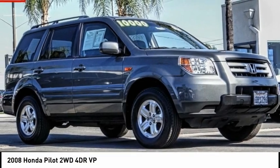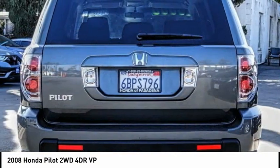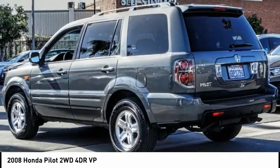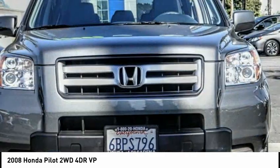Come test drive the 2008 Honda Pilot — optimal utility, indulgent interior, powerful performer. You'll be ready for almost anything in the Honda Pilot. This vehicle has less than 125,000 miles.